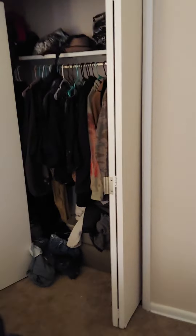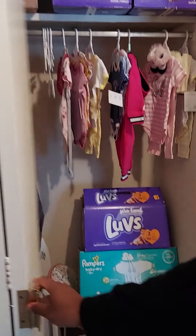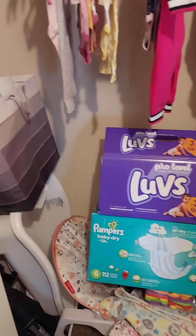Jovan finally got his own closet! Jovan finally got his own closet. This is Jovan's closet. That big piece of dust right there — clean it up, boy. This is Lily's closet. I just did laundry. This is Lily's closet, Jovan said — just for Lily. That's the Lily closet.